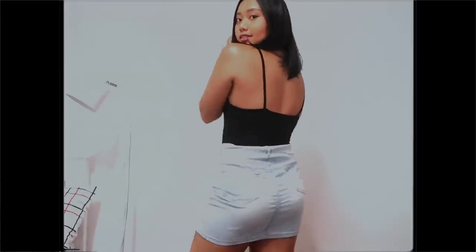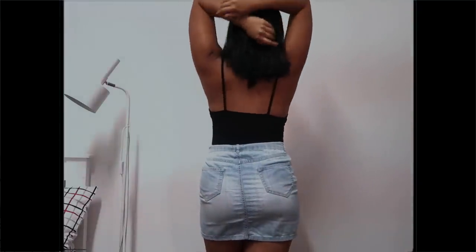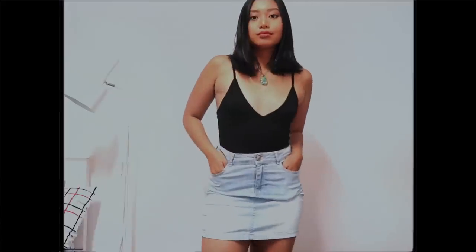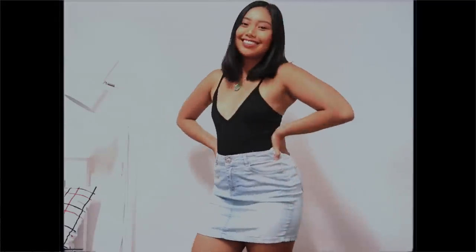Going from one black basic to another — here is a form-fitting bodysuit. Easily a favorite. Lately I'm becoming a fan of low necklines because I'm learning to love my décolletage. Also, this is a great way to show my crystal pendant collection. It's very easy to style from day to night.